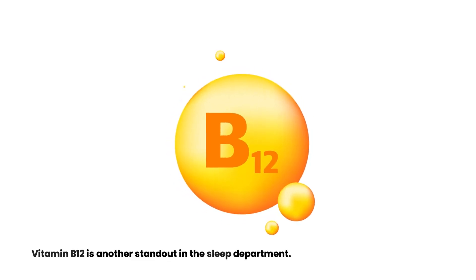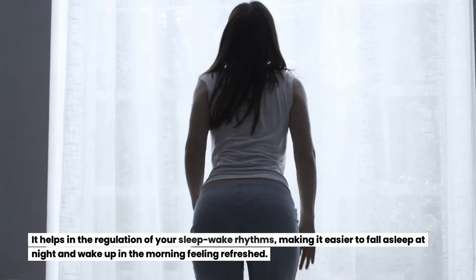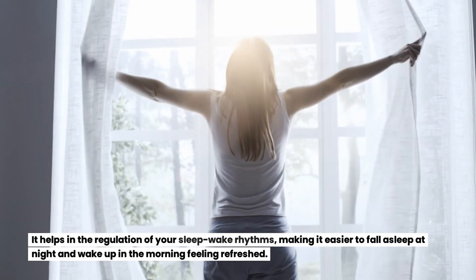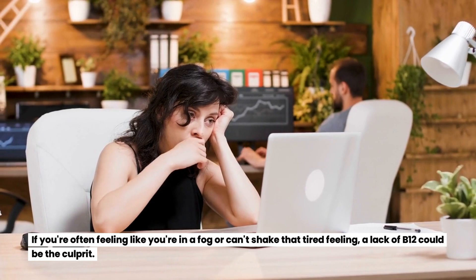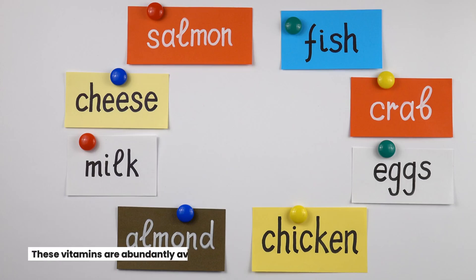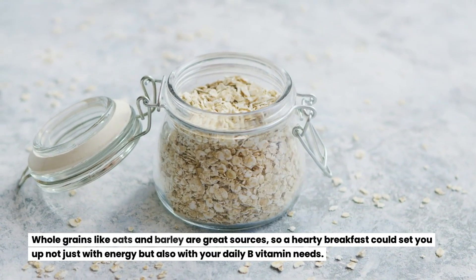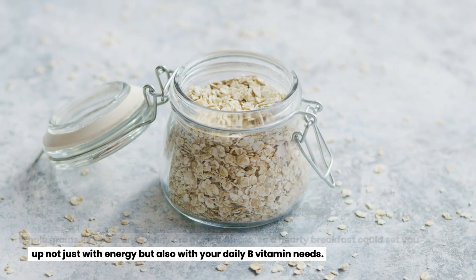Vitamin B12 is another standout in the sleep department. It helps in the regulation of your sleep-wake rhythms, making it easier to fall asleep at night and wake up in the morning feeling refreshed. If you're often feeling like you're in a fog or can't shake that tired feeling, a lack of B12 could be the culprit. These vitamins are abundantly available in a variety of foods — whole grains like oats and barley are great sources, so a hearty breakfast could set you up not just with energy but also with your daily B vitamin needs.